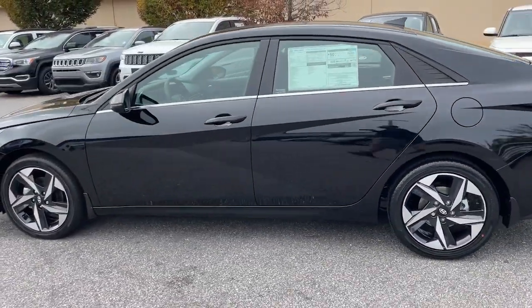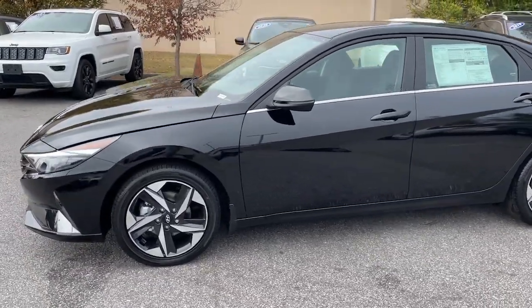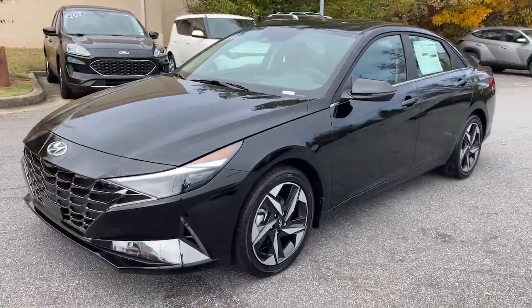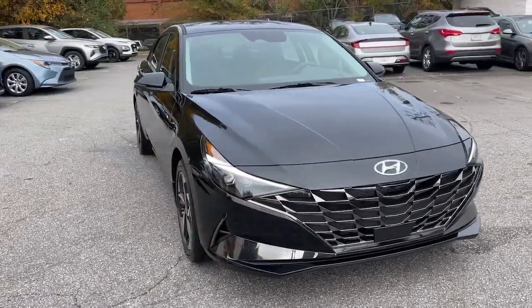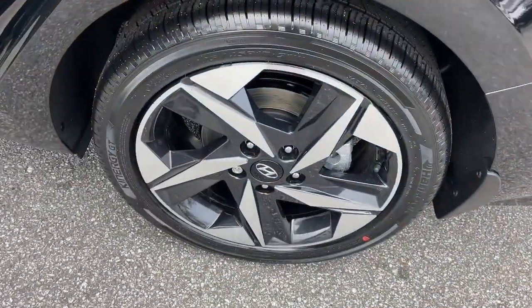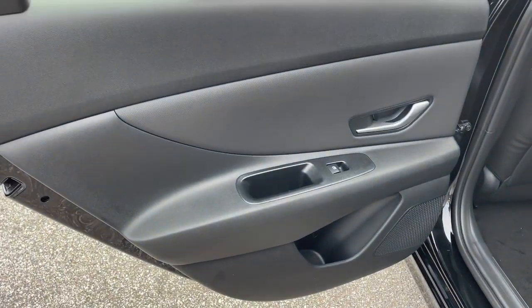Apple CarPlay and/or Android Auto. Heated and/or cooled front seats. Keyless entry. Moonroof. Navigation system. Heated mirrors. Backup camera. Satellite radio. Steering wheel audio controls.